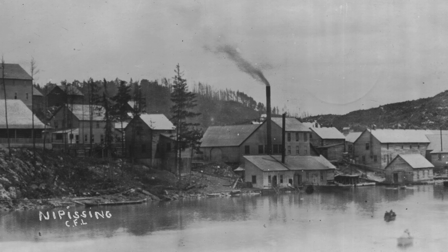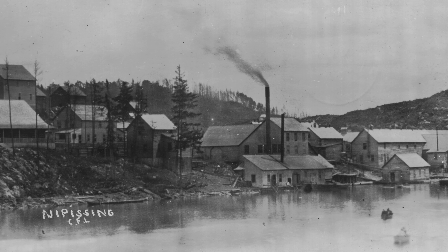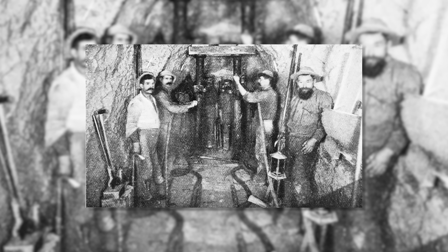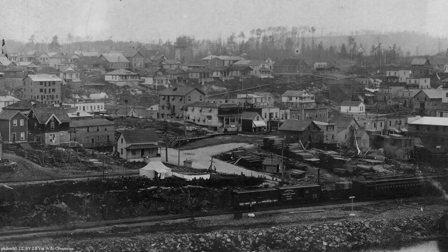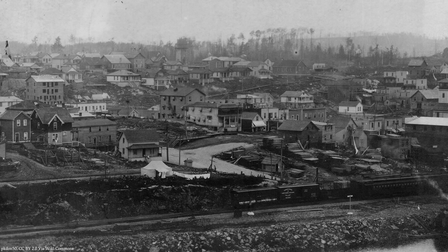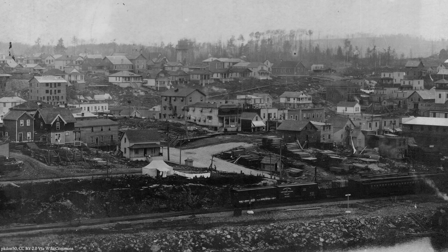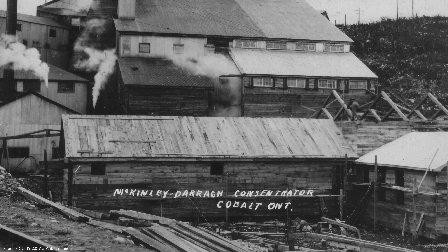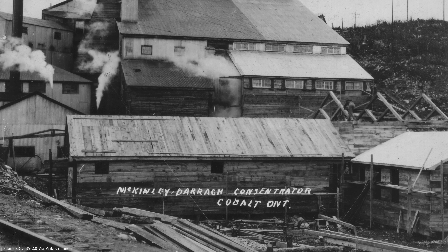Silver was discovered in the Cobalt area in 1903, causing a booming mining industry to spring up almost overnight. The silver ore, conveniently located close to the surface, contained a large proportion of cobalt metal, which gave the town its name. Incorporated in 1906, by 1909 Cobalt's population had soared to more than 10,000 people, and by 1911 it was the fourth largest silver producer in the world, the 34 surrounding mines producing 30 million ounces of silver per year,